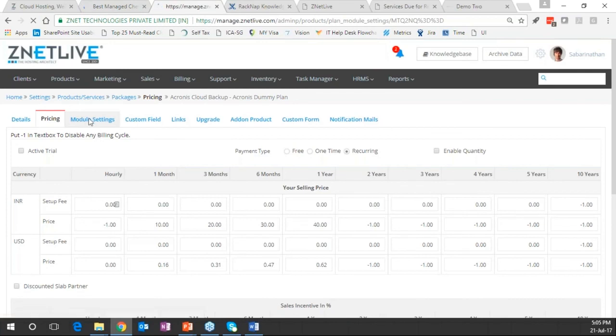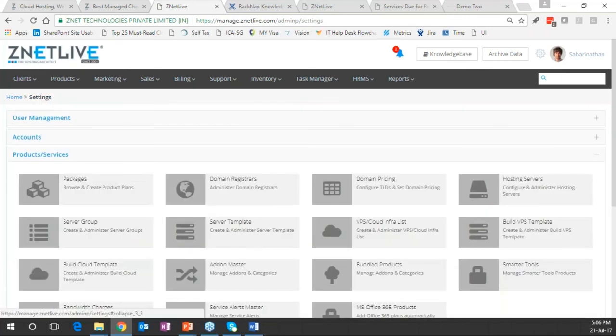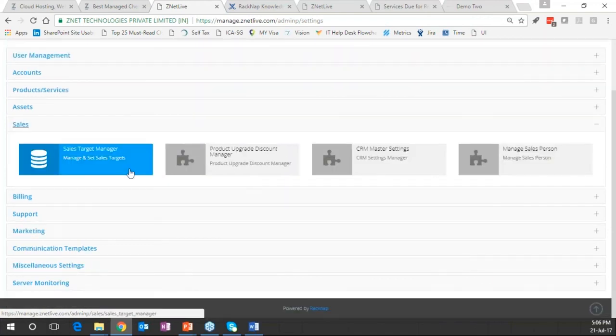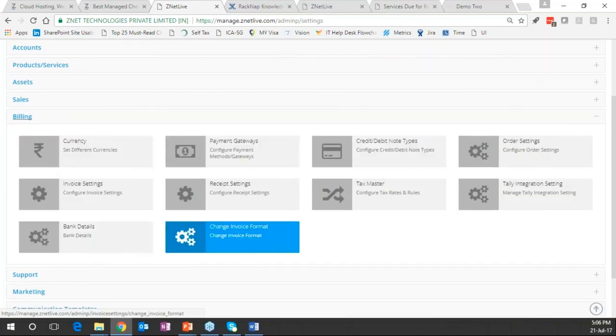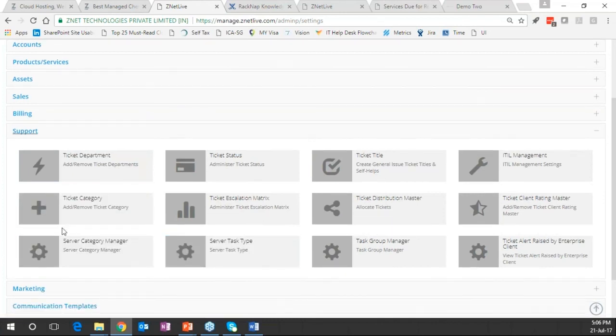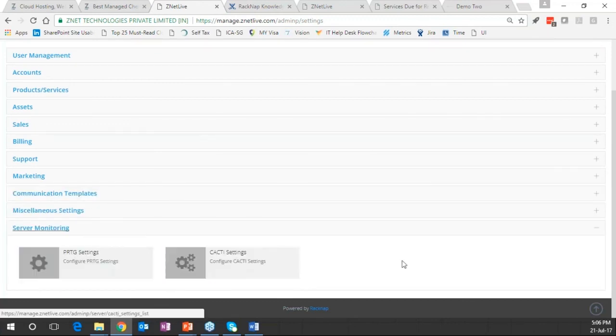Module settings is where integration connection settings are configured — API details for connecting to cloud providers. Assets section gives data center assets. Sales targets can be set. Billing settings include different currencies, gateways, credit notes, and debit notes. Support module configuration is done in the support settings section. Marketing helps with promotion definitions. Server monitoring integrations are done with Cacti and PRTG.